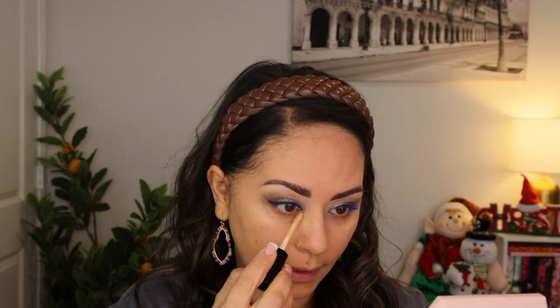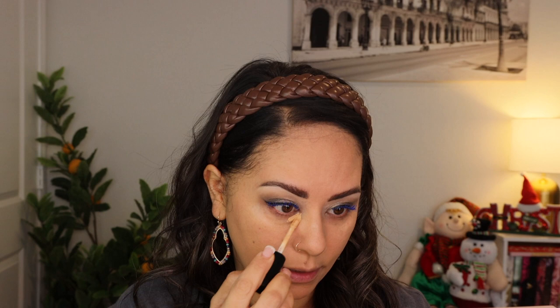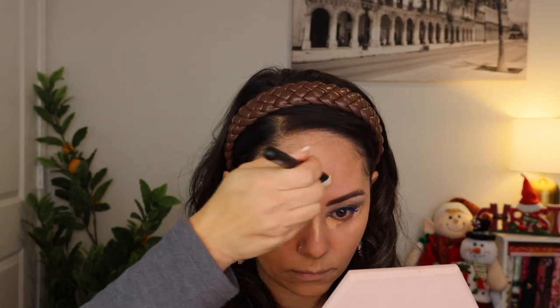I don't have a Gucci concealer so I'm going in with my Pat McGrath concealer — a brand new one. I went one shade lighter than the last time. Concealer's done and I'm feeling excited — like that meme, today's going to be a good skin day.